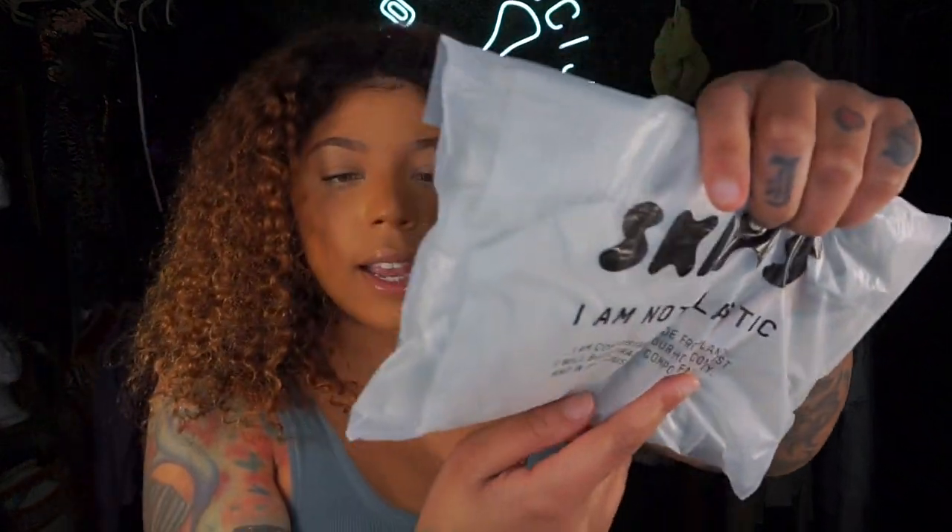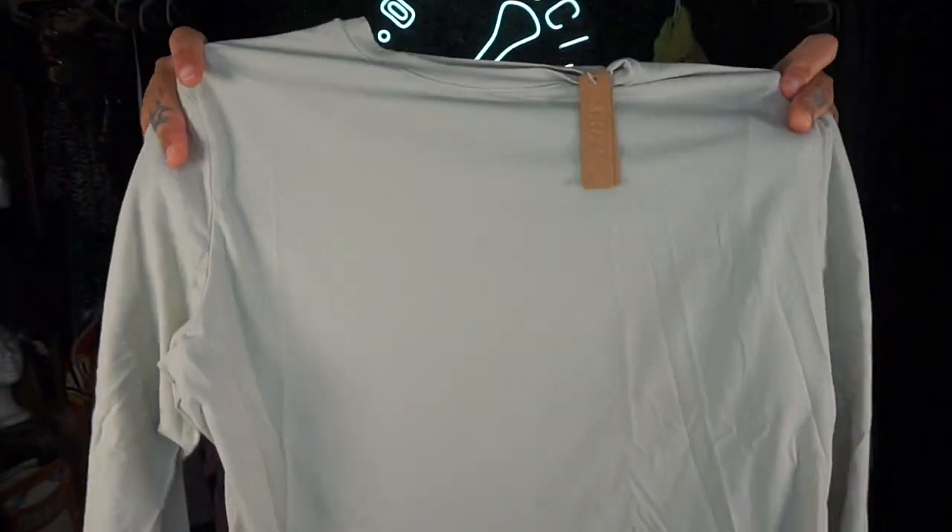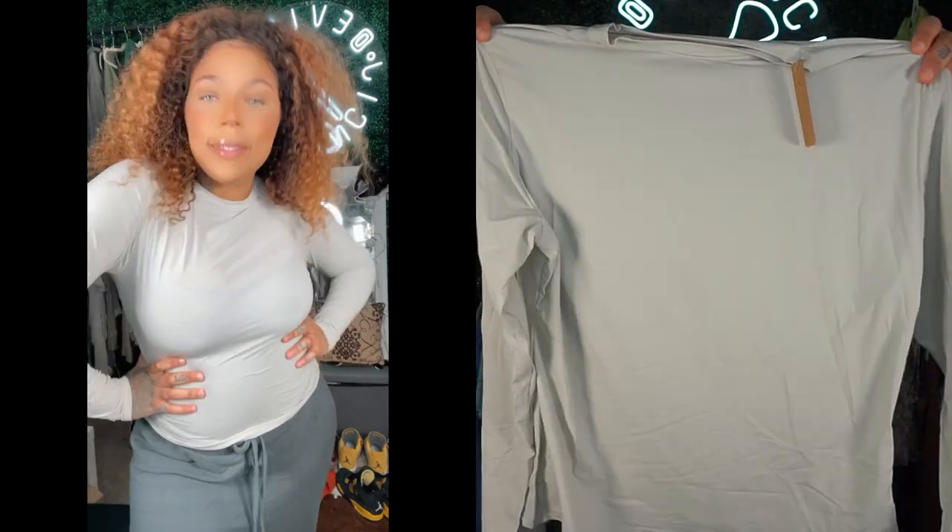Next I got a long sleeve t-shirt in extra large. Looking at it, I probably could have sized down to a large. But this is a shirt I haven't really seen people talk about online — I love it. It's super comfortable and soft, definitely not itchy. I got it in extra large and I wouldn't size down because I like my long sleeves to be long and overhanging my arms. It's the perfect long sleeve shirt.